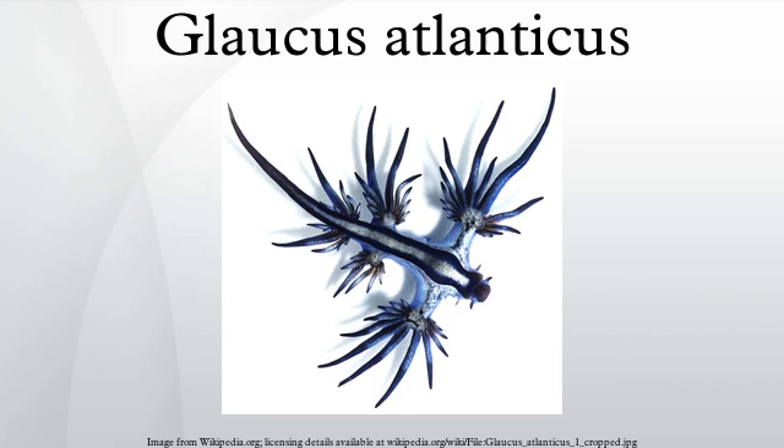Like almost all heterobranchs, Glaucus is a hermaphrodite, having both male and female reproductive organs. Unlike most nudibranchs, which mate with their right sides facing, sea swallows mate with ventral sides facing. After mating, both animals produce egg strings.